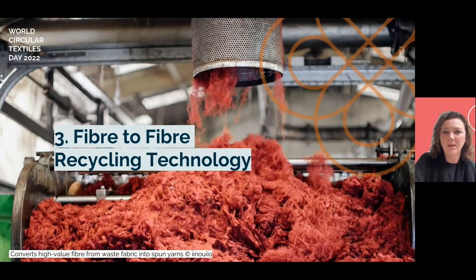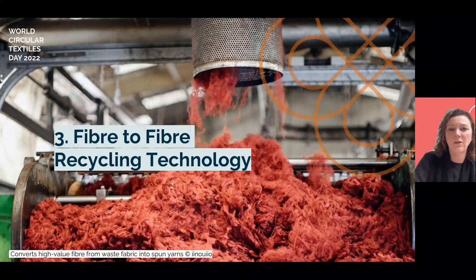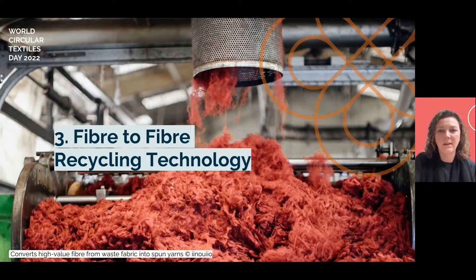This machine recycles both pre- and post-consumer textile waste and garments. Since setting up in August, they've saved 3,500 kilos of waste and are currently working on a new range of recycled yarns — all this exactly 20 years after the last shoddy mill closed in the UK.